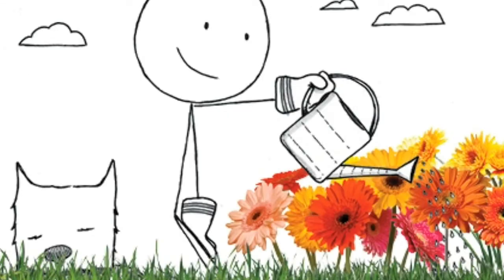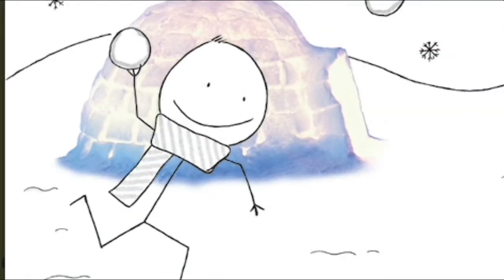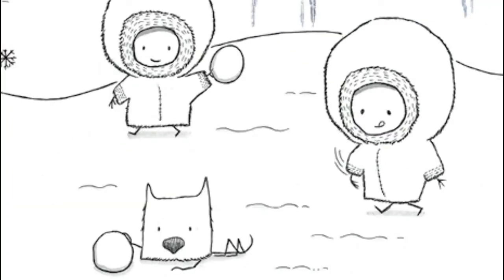G is for garden. H is for hay. I is for igloo, where the Eskimos play.